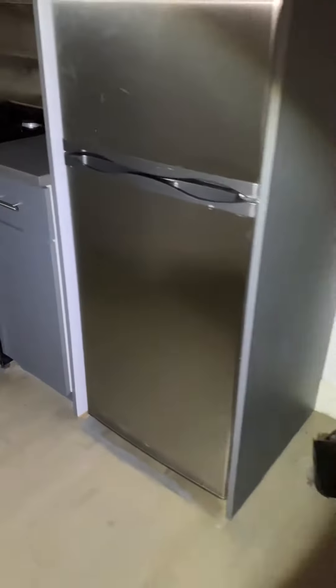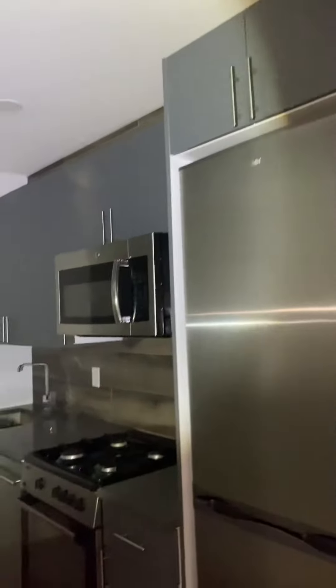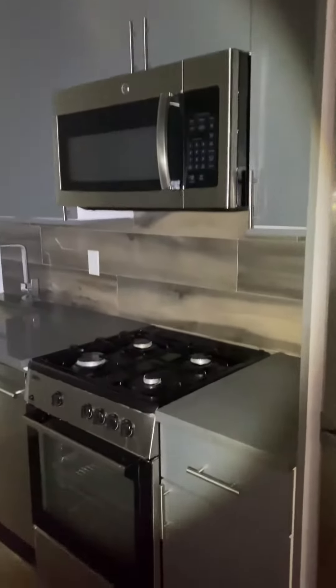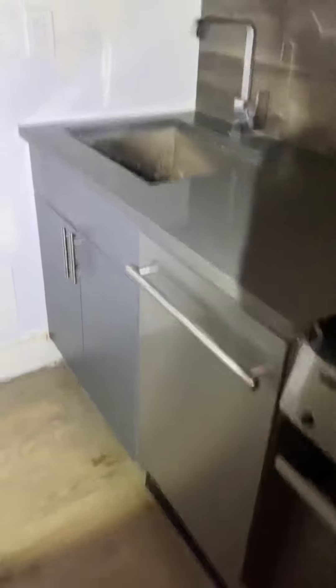I'll walk right into the kitchen here into a nice open concept living room. You have a nice stainless steel full-size refrigerator, lots of cabinet space, microwave, gas range stove. This unit does have a dishwasher as well, and a really nice deep sink.